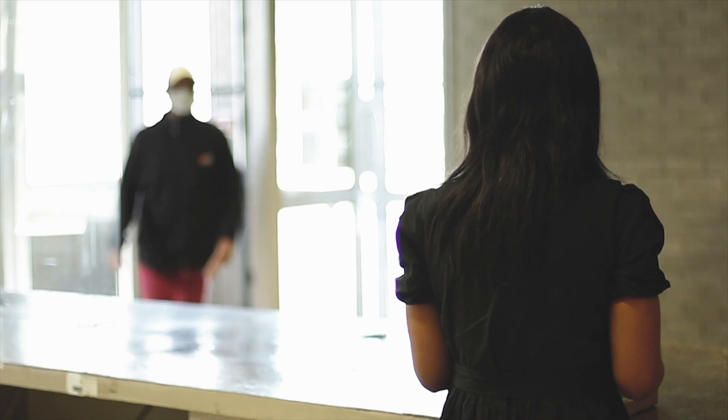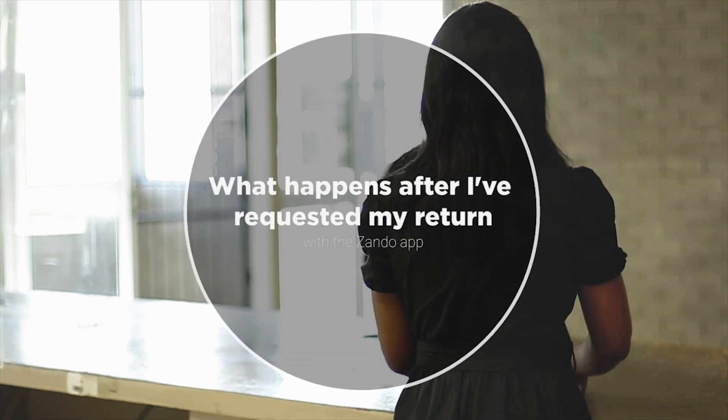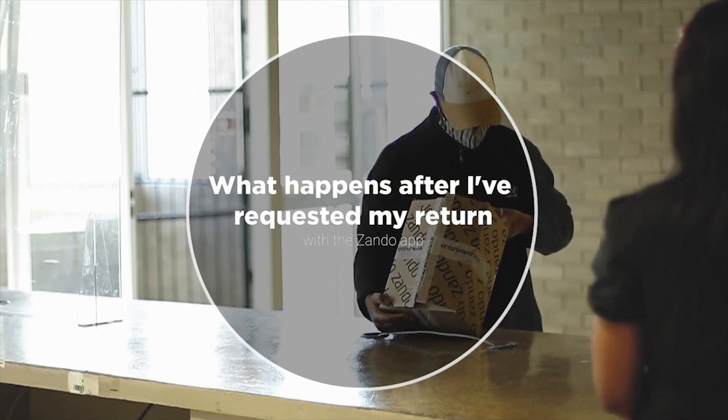Welcome back guys, my name is Zianda from the Customer Loyalty Team. Let me quickly run you guys through what happens after you've requested the return.